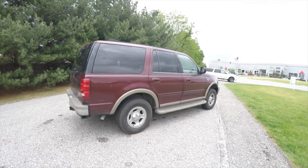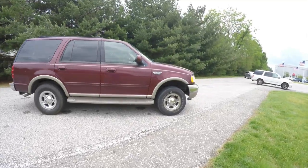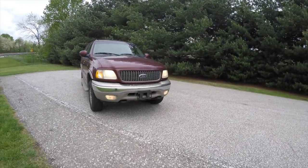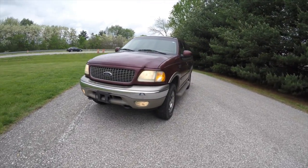That concludes our quick walk-around look at this 2000 Ford Expedition Eddie Bauer. If you have any questions or would like to see this vehicle, please contact our showroom. One of our friendly sales staff will be more than happy to answer any questions you may have. Thanks for watching.